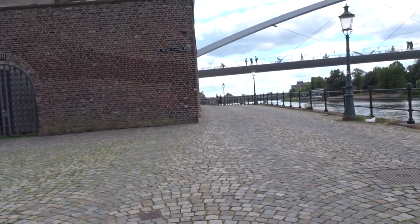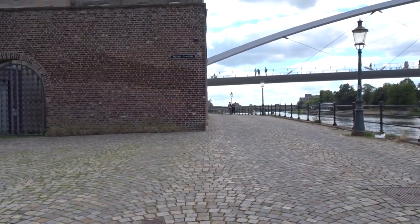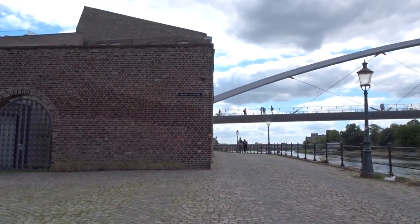By now I guess you can tell what this video is all about — we are visiting World War 2 locations in Maastricht. It's not just the monuments. That was the first one, now let's go to the second.